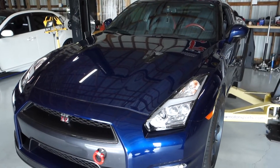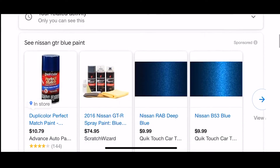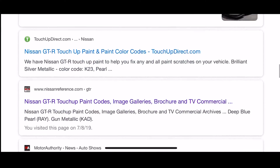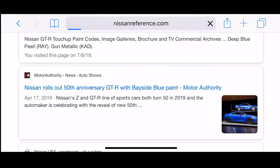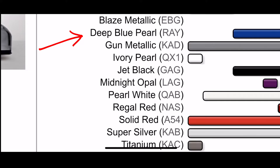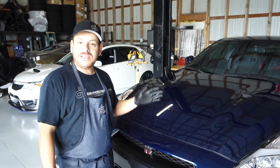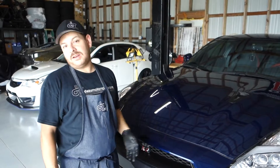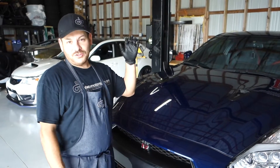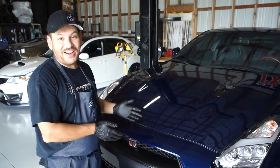The official color is midnight blue pearl. If it looks like your Altima, that's because it's the same exact blue on your Altima, your Pathfinder, and your Versa. So if your Versa is this blue, that means it's just as fast as this car.